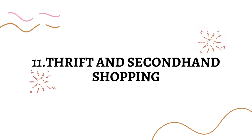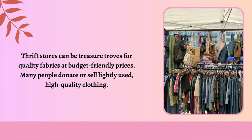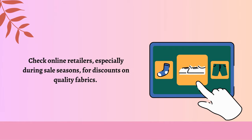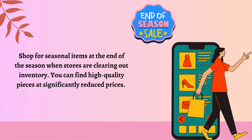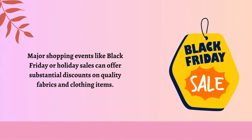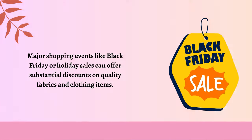Thrift and secondhand shopping. Thrift stores can be treasure troves for quality fabrics at budget-friendly prices — many people donate or sell lightly used, high-quality clothing. Shopping smart: check online retailers, especially during sales seasons, for discounts on quality fabrics. Shop for seasonal items at the end of the season when stores are clearing out inventory; you can find high-quality pieces at significantly reduced prices. Major shopping events like Black Friday or holiday sales can offer substantial discounts on quality clothing items.